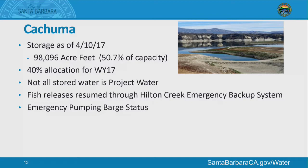Kachuma is at about 50% of capacity. We received a 40% allocation from the Bureau of Reclamation for this water year. Not all the water in Kachuma is project water — it's very complicated accounting with state water and fish accounts, downstream water rights. After subtracting out all of those other accounts, the 40% was what remained for water supply this year, and we anticipate an allocation next year as well.